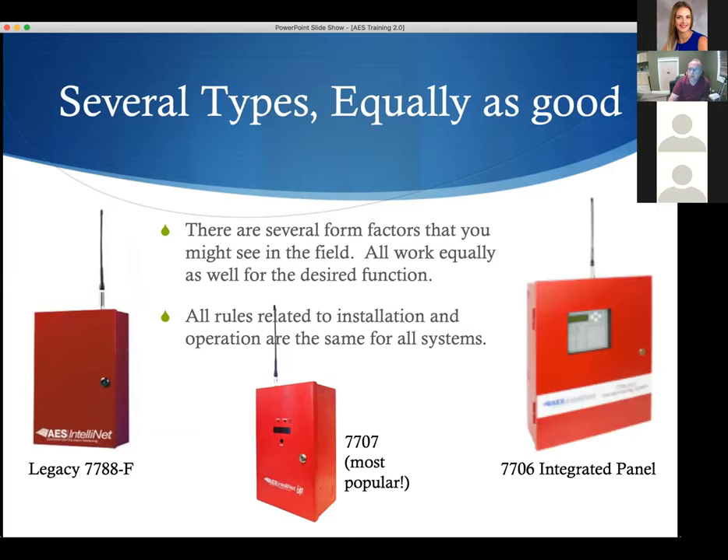There are several different AES devices. The unit on the left is the old-style legacy radio, the 7788F — indicating it's a fire radio that's UL approved. The middle radio is the 7707, which we're seeing most now and will demo today. On the right is the integrated 7706 panel — somewhat limited, similar to a 5104B as a fire alarm panel, but it works. The rules to install all of these units are essentially the same.